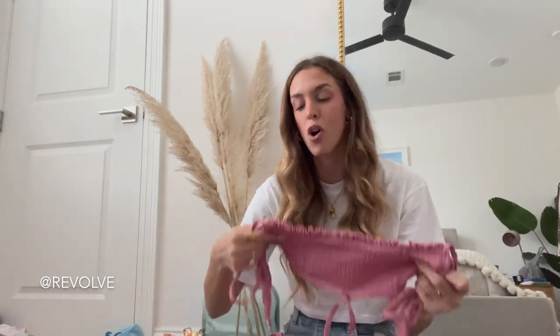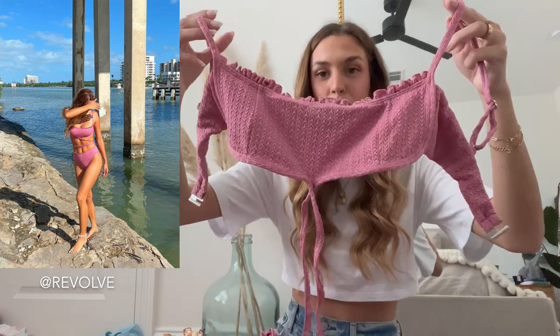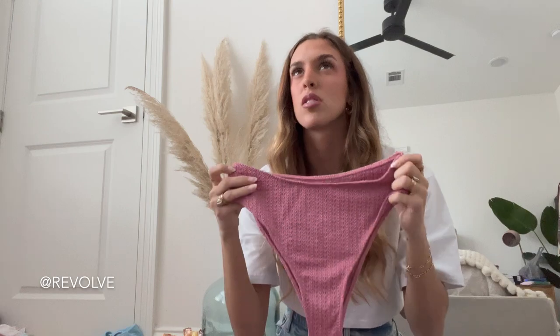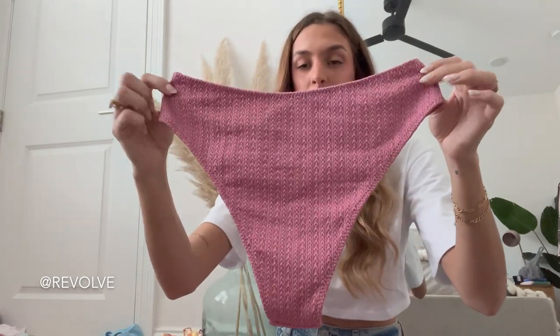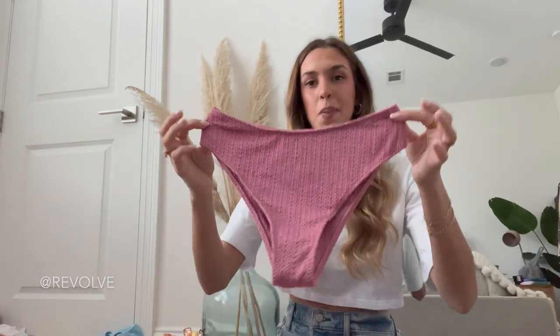The next bikini from Revolve is by the brand Colorosa — one of my favorite brands that Revolve carries. The quality is just so good, it's double lined, there is no padding, and it has a cute little strappy detail that you can tie around your waist. Here are the matching bottoms. I feel like these are pretty modest — good style if you don't want anything too skimpy because the sides are pretty thick with good coverage in the back, and they're semi-high-waisted.